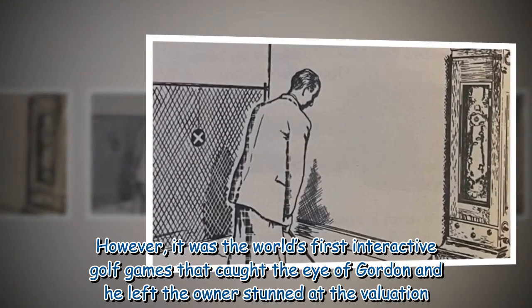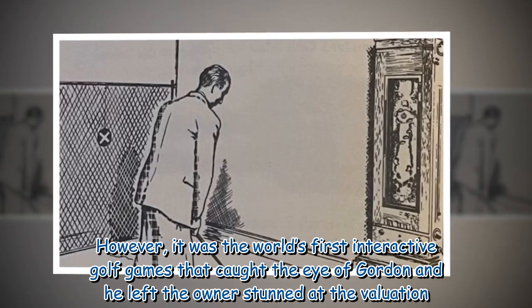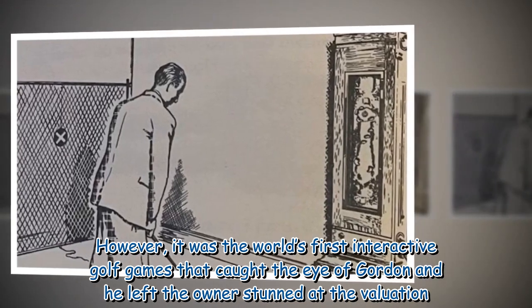However, it was the world's first interactive golf game that caught the eye of Gordon, and he left the owner stunned at the valuation.